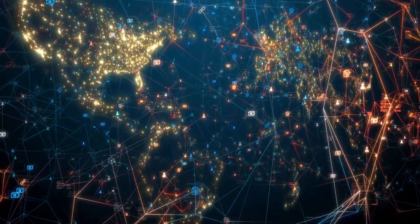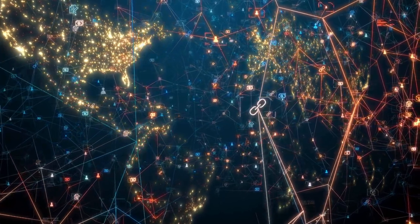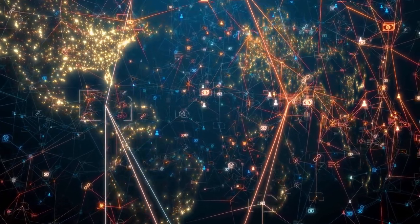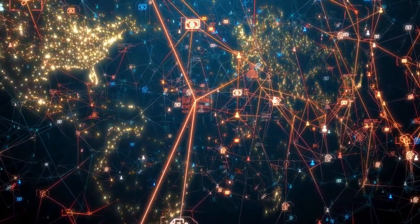McDonald's has a well-defined and highly standardized process for managing its supply chain. This includes the use of advanced technology and data analytics to monitor and optimize the flow of goods, information, and resources throughout the supply chain.